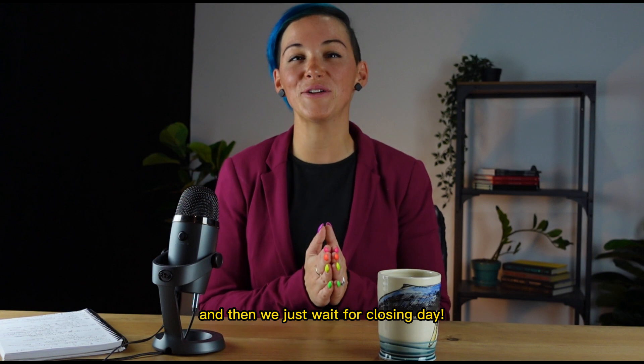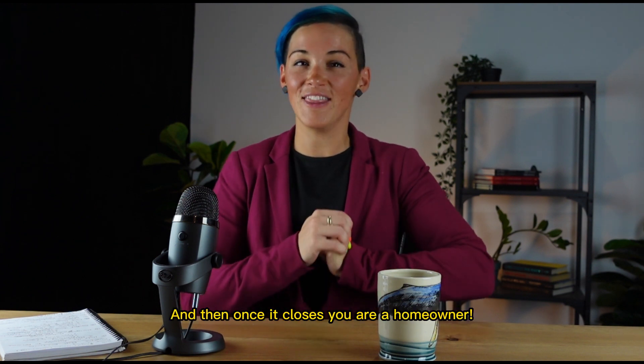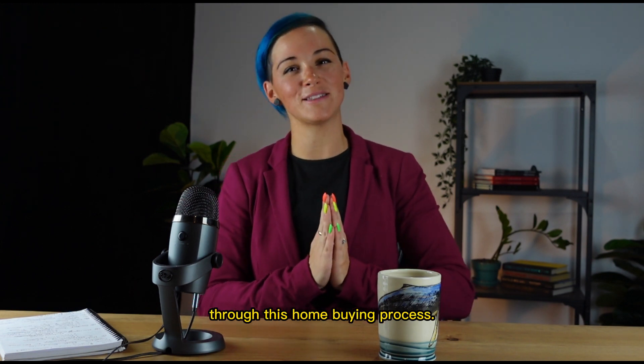And then we just wait for closing day. On closing day, you do a final walkthrough of the property, making sure that it's exactly how you expected. And then once it closes, you are a homeowner. Congratulations. We would love to help you through this home buying process. Reach out to learn more.